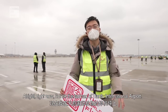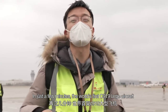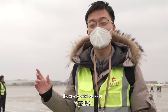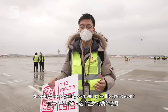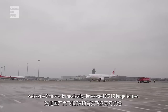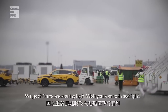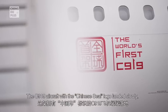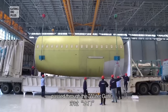Right now I'm on the tarmac of Tianfu International Airport. In just a few minutes, the world's first C919 large aircraft will be landing here for the first time. It's pretty cold outside but everybody is warming up for this great event. The C919 aircraft with the Chinese CEO logo landed slowly, passed through the water gate, and finally made its debut at Tianfu International Airport.